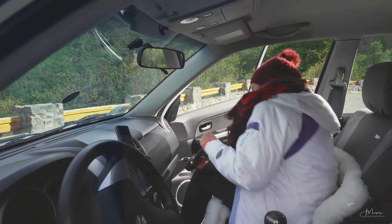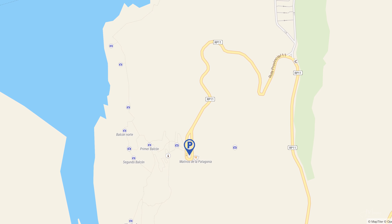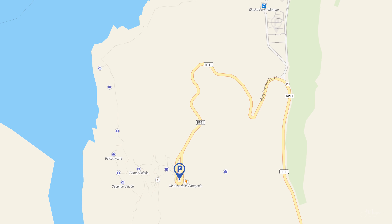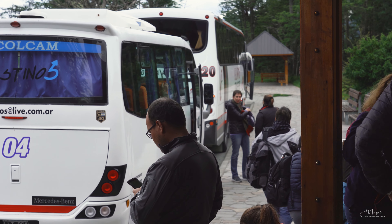There are two parking lots at the glacier. The one at the top is the closest to all the viewpoints, but it tends to fill up quickly, so you might have to use a larger parking lot a couple of kilometers down the road. There is a free shuttle bus that connects the two, so you won't have to walk all the way back.